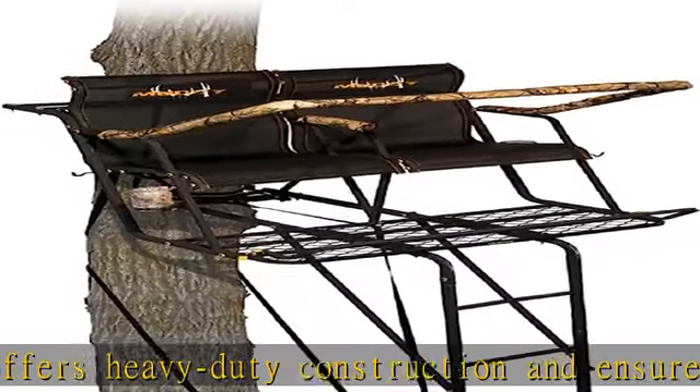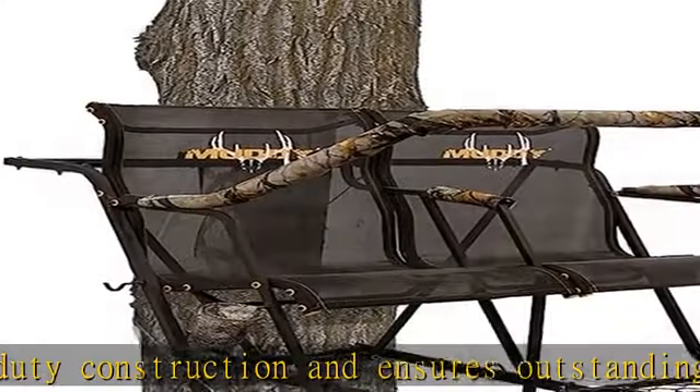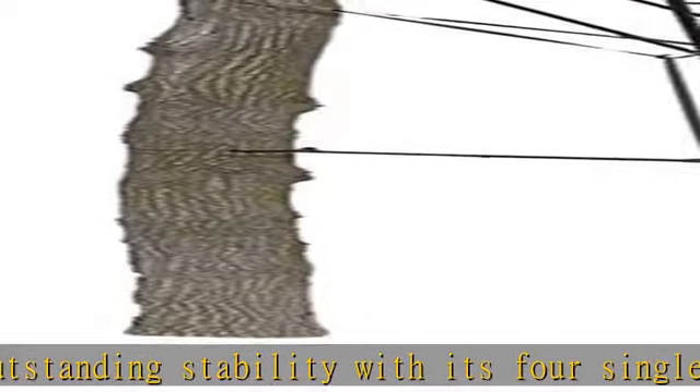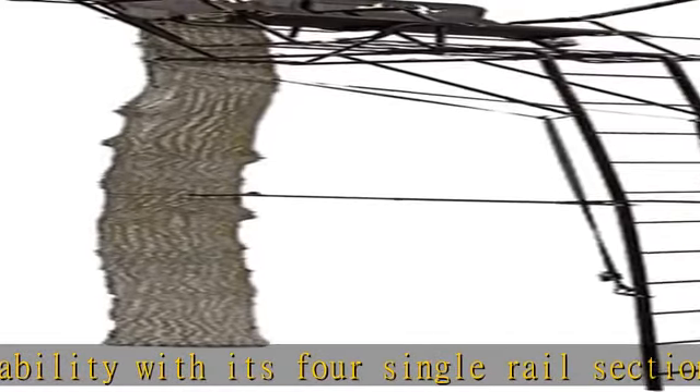The innovative Muddy tree lock system allows users to secure their stand to the tree from the ground for confident climbs and to prevent any sliding.